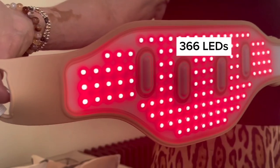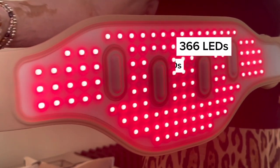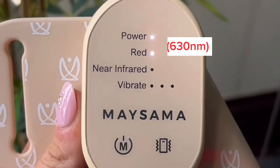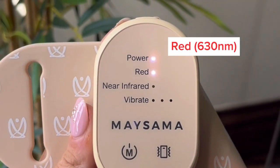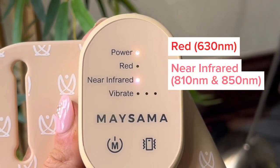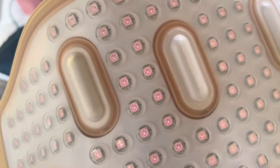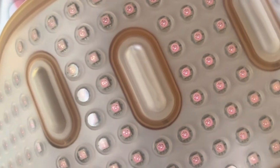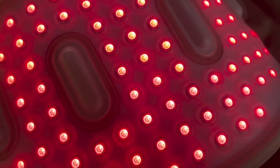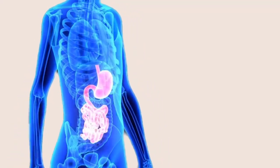The device boasts an impressive 366 LEDs made up of 112 triple-core light-emitting diodes with three different wavelengths. Wavelengths include red light at 630 nanometres and two near-infrared wavelengths, 810 nanometres and 850 nanometres. The inclusion of 810 nanometres is particularly important — studies suggest it's the most effective wavelength for deep tissue penetration, making it ideal for reaching abdominal organs and muscle layers.